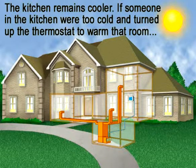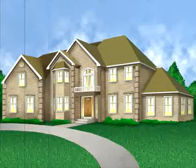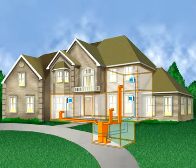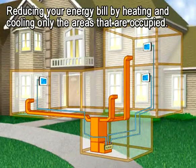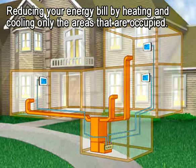If someone in the kitchen is cold and turns up the thermostat to warm that room, the living room will climb even higher. Zone First has the answer to this problem. The Zone First zoning system allows you to have a thermostat in each living area of your home, keeping you more comfortable and helping to reduce your energy bill by heating and cooling only those areas of your home that you're occupying.